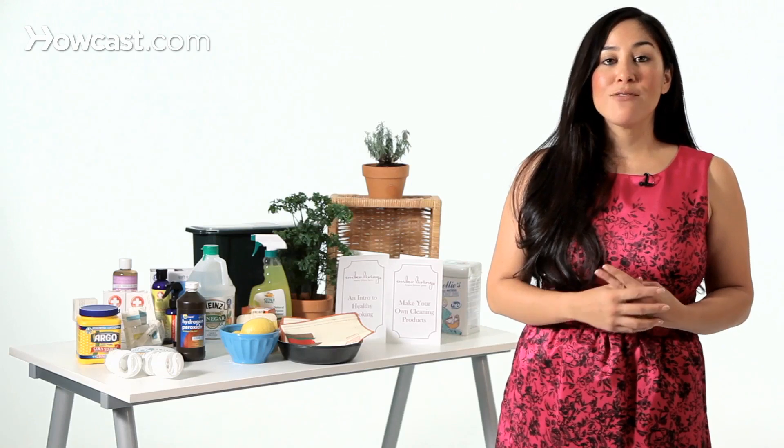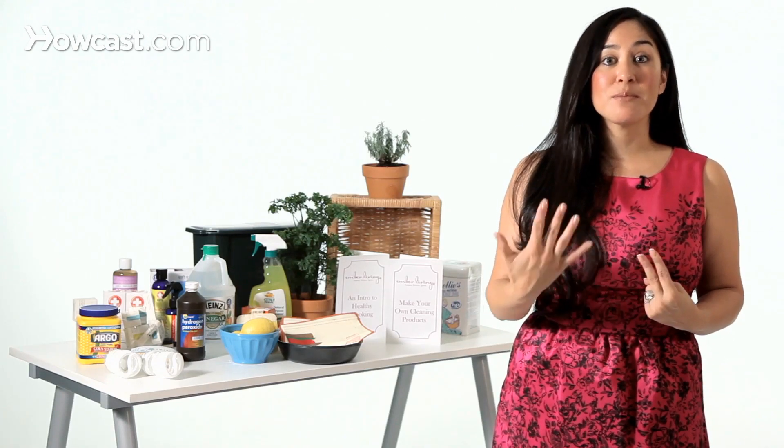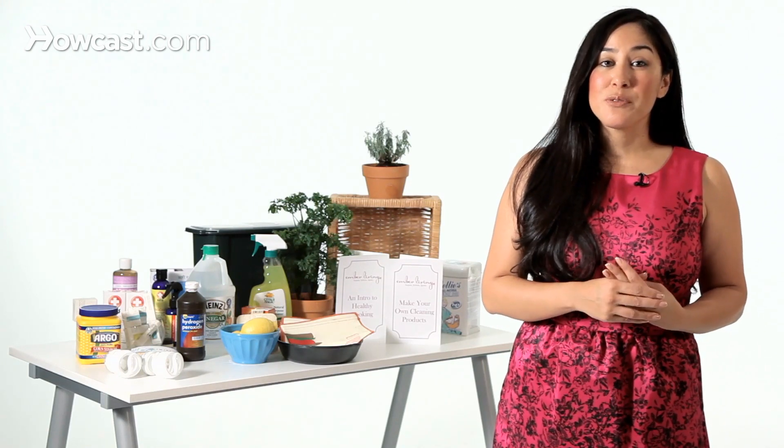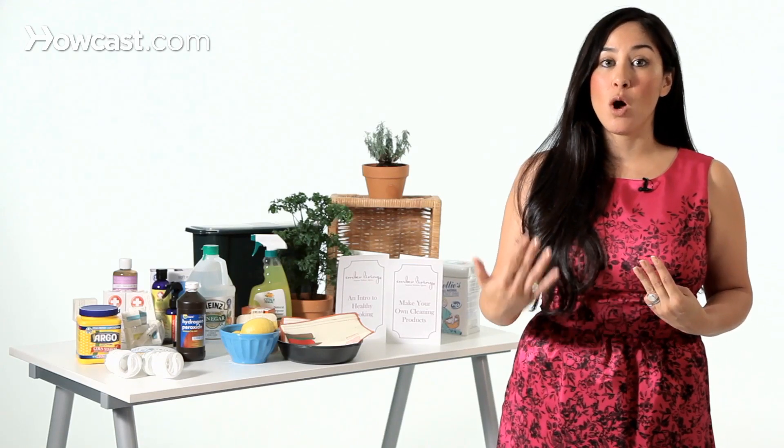A little bit of comparison when thinking about these three different types of bulbs — using round numbers that are basically on point. An average incandescent bulb will last about 1,000 hours. An average CFL bulb will last about 5,000 hours, so five times longer than an incandescent bulb. An LED bulb can last anywhere from 20,000 to 25,000 to 50,000 hours, depending on the quality.